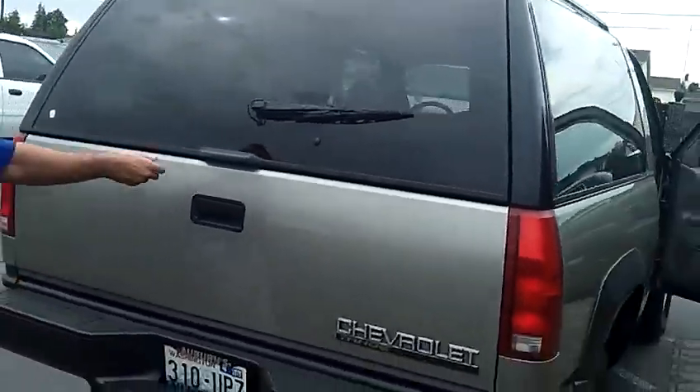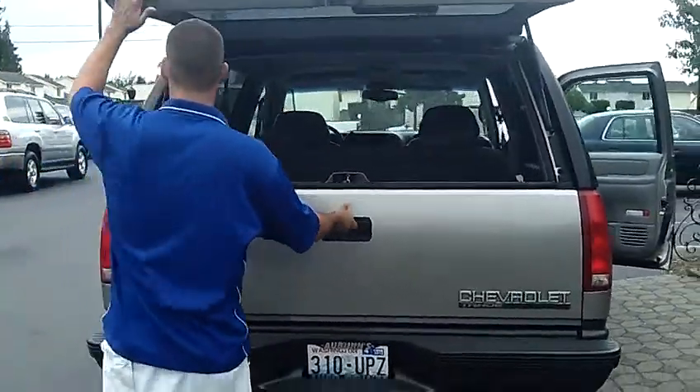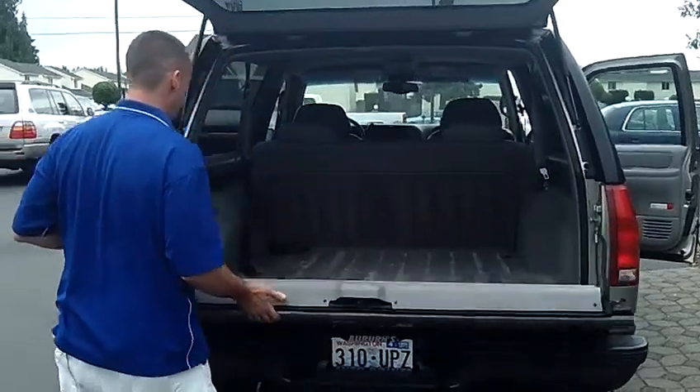Let's walk around to the rear of the vehicle. You will notice it is equipped with the factory tow hitch. Take a look at the back here — you've got a ton of cargo space in the back.